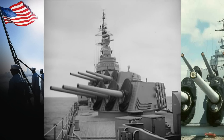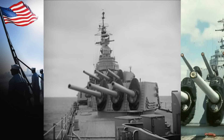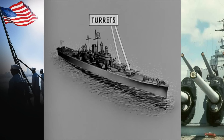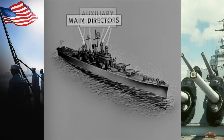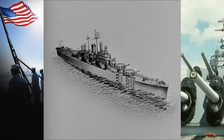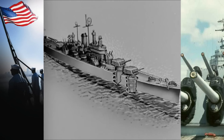The USS Salem, the first of a new class of heavy cruiser, has a main battery consisting of nine of these 8-inch rapid fire guns, mounted in three three-gun turrets. Turrets one and two are forward of the superstructure; turret number three, aft. Fire control is accomplished through the forward and after main directors. Additionally, there are four secondary directors.